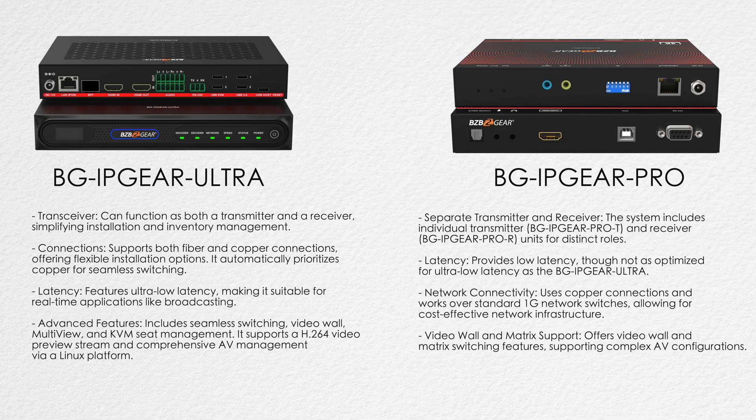So, what are the key differences when comparing the BG IP Gear Ultra and BG IP Gear Pro? The BG IP Gear Ultra offers ultra-low latency, making it ideal for mission-critical environments such as live event production or broadcasting. While the BG IP Gear Pro, although solid in performance, has slightly higher latency, making it more suitable for standard AV installations.